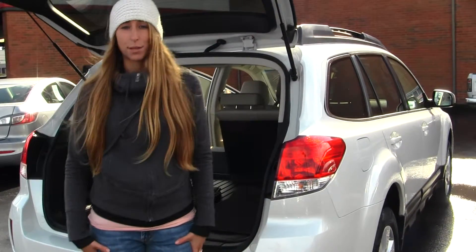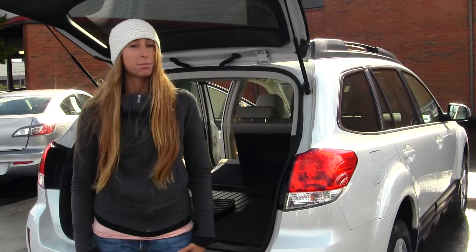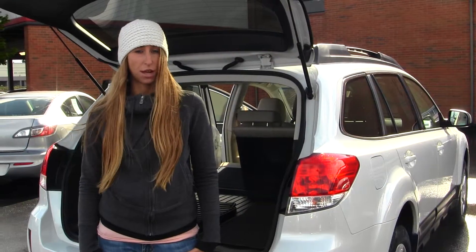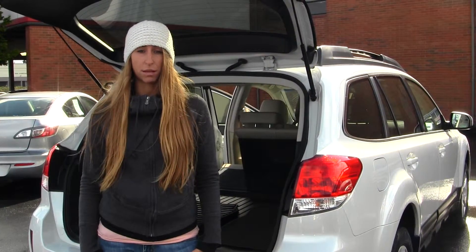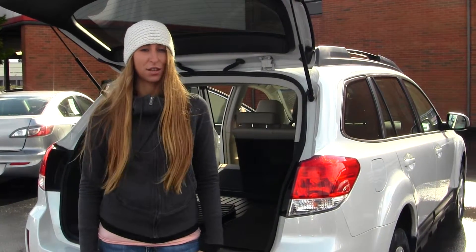All of our inventory at Titusville goes through an extensive service and safety inspection, and they are beautifully detailed so you can purchase with confidence. Give us a call today to set up a test drive with one of our professional sales representatives at 253-475-4155. Thank you for clicking on our virtual tour.